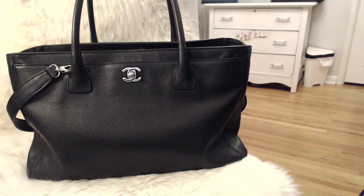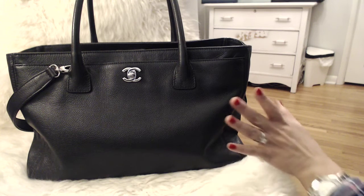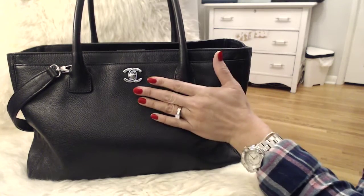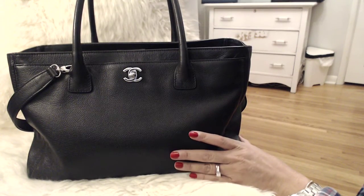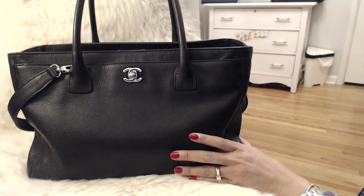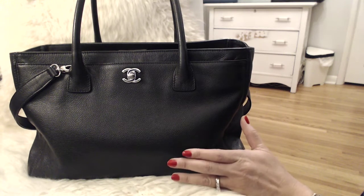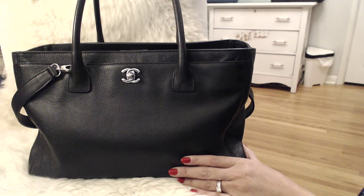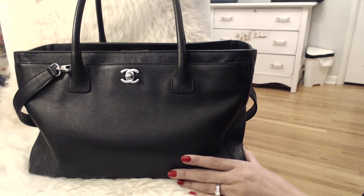Hi everyone, welcome back! Today I have a 'what's in my bag' video to share with you guys. It is my Chanel Executive Cerf Tote in the silver hardware. This video was requested by one of my YouTube subscribers — her channel name is Miss Frazier One, so go check her out. I'll list her channel name down below in the description box. She has a YouTube channel with some lovely handbags and a beautiful handbag collection.